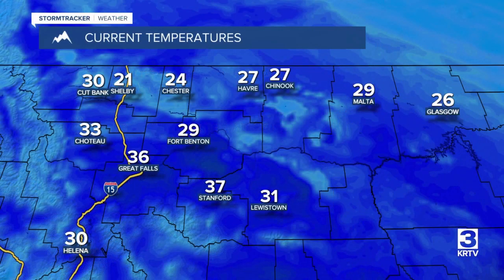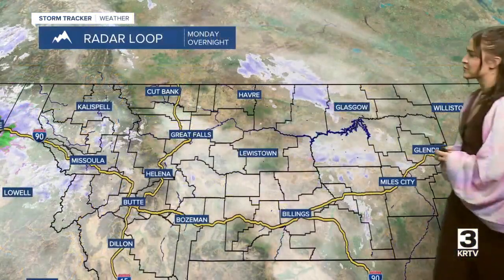Taking a look at those current temperatures this morning, we are in the 20s and low to mid 30s in most locations. Still a bit mild before those temperatures drop.